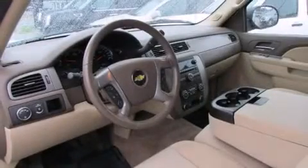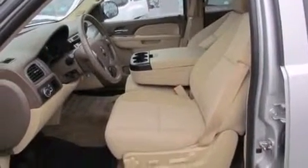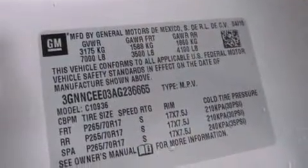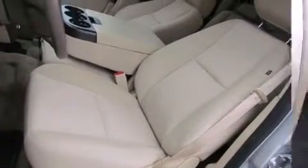Chevrolet ensures the safety and security of its passengers with equipment such as dual front impact airbags with occupant sensing airbag, head curtain airbags, traction control, a panic alarm, OnStar, and four-wheel disc brakes with ABS. Brake Assist technology provides extra pressure when applying the brakes.